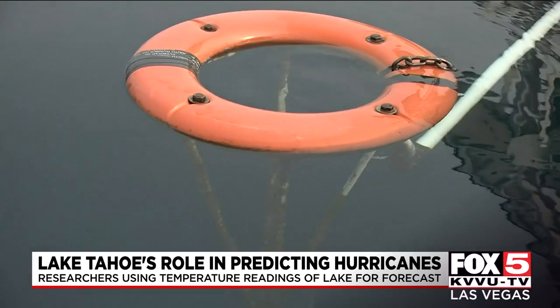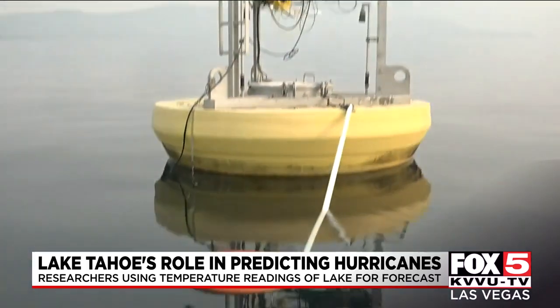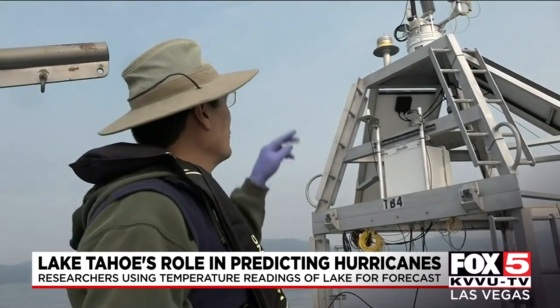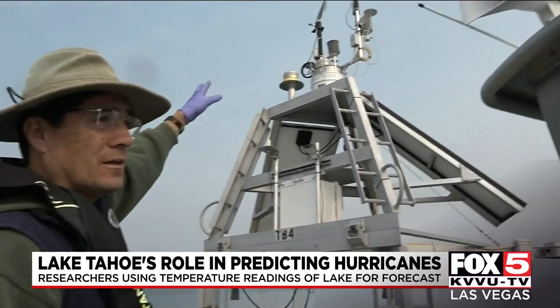These temperature readings are one of the most crucial aspects in forecasting and responding to hurricanes, and because of its size, location, and altitude, Lake Tahoe is the perfect spot to collect these readings.